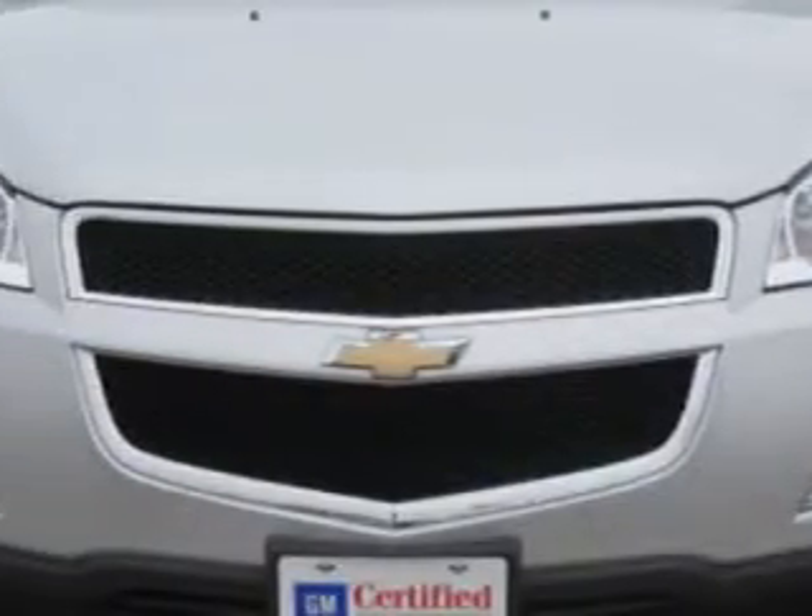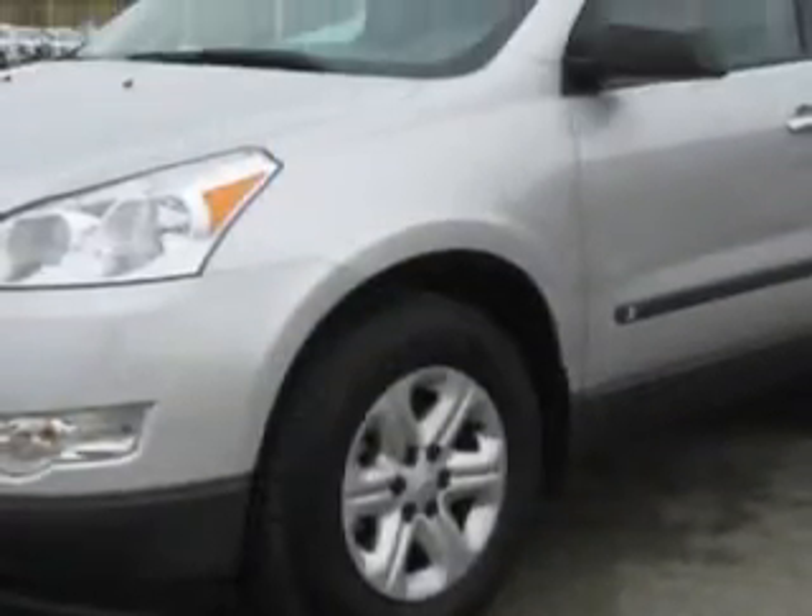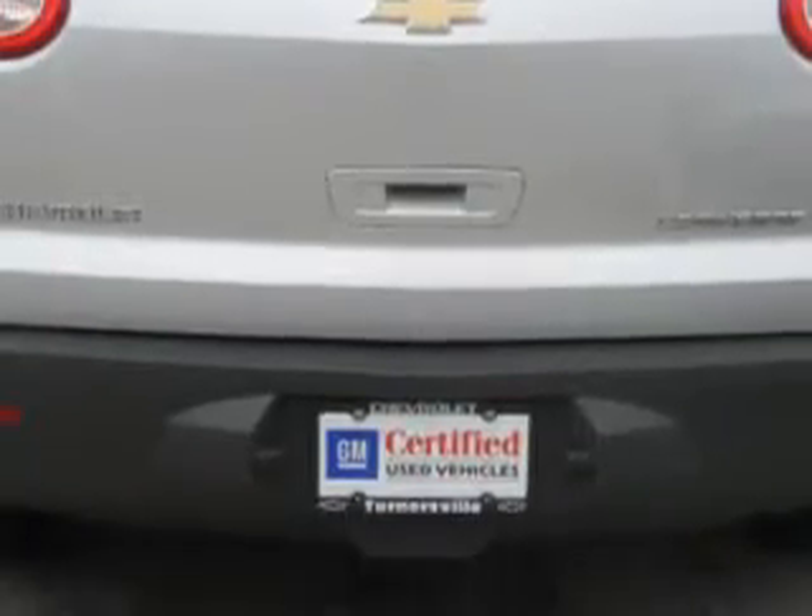At Chevrolet of Turnersville, we know you are not just looking out for you. You need a vehicle for your entire family. Imagine driving this silver ice metallic 2009 Chevrolet Traverse SE, equipped with a 6-cylinder engine and an automatic transmission with 25,059 miles.